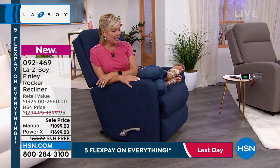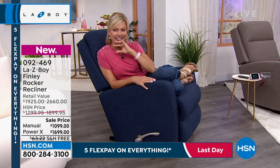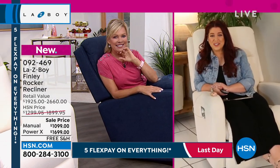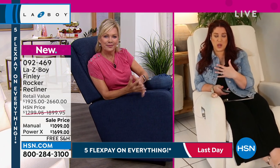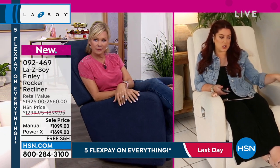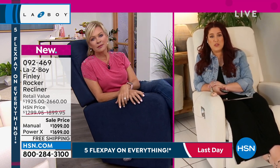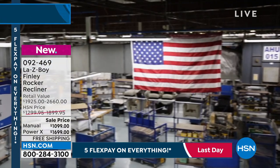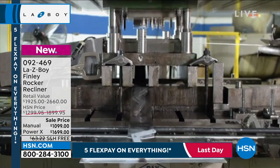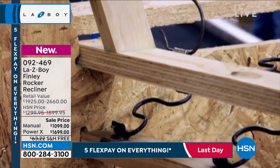La-Z-Boy started in 1927, so we're actually coming up on our 100-year anniversary. One of the things I've always loved about our company is we really focus on comfort, durability, and innovation — and this chair is a perfect example of that. Everybody knows recliners, and La-Z-Boy has really become the generic word for recliner — but there are very specific things that make a genuine La-Z-Boy.